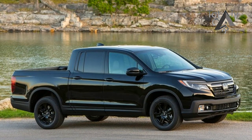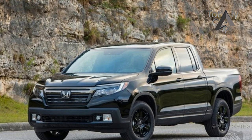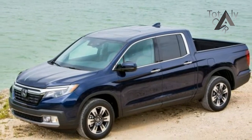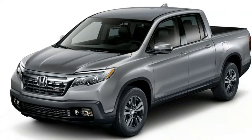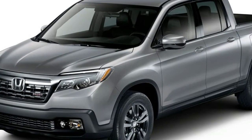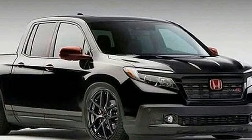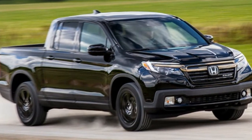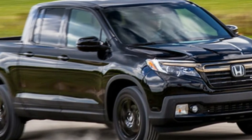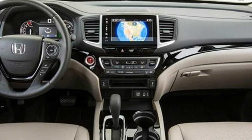What's new for 2018: the Ridgeline lineup is subtly reshuffled for 2018 with one less trim, different all-wheel drive availability, and two new exterior paint colors. Gone is the RTL trim that slotted between the base RT and Sport models. The RT is now front-wheel drive only, meaning a Ridgeline Sport with all-wheel drive starts at $36,010 — that's $3,695 more than a 2017 RT AWD. White Diamond Pearl and Lunar Silver Metallic are new color choices.